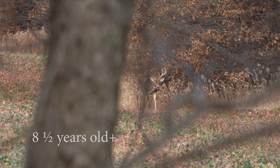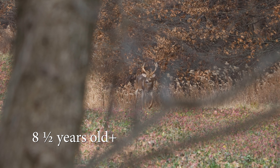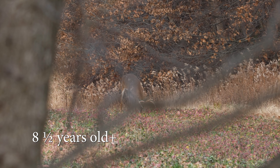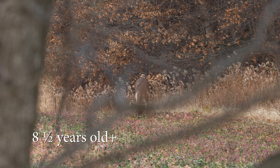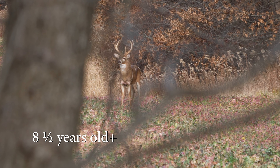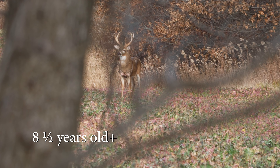A few free-ranging bucks make it to this advanced age category of eight and a half years and older. These bucks have passed their prime and they regress in both body and antler size. They generally will have loose skin on their face, neck, and shoulders, usually visible as a chin flap, and they may have pointed shoulders and hip bones. Their antlers can show age-related abnormalities such as abnormal points or wavy or curly tines, and they have an overall weathered appearance.